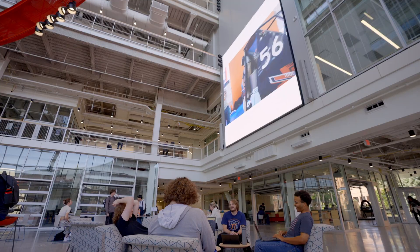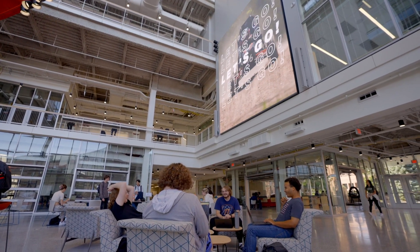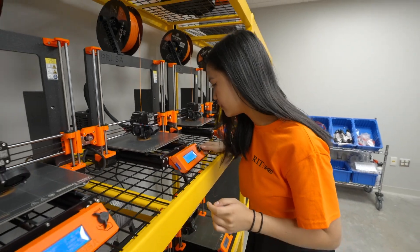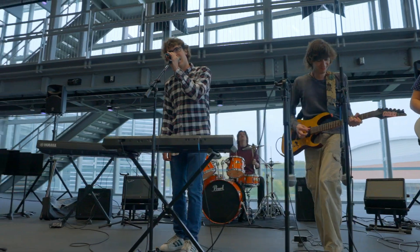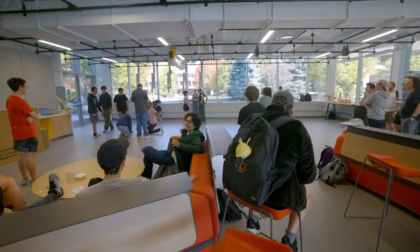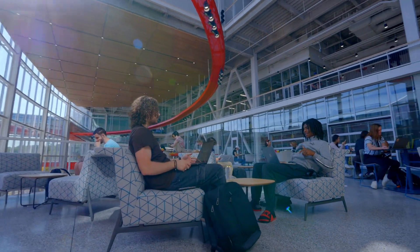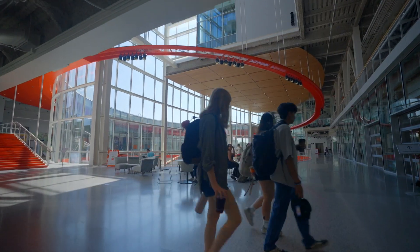This 100,000 plus square foot facility was completed in 2023 and is now the focal point on campus. The building includes a large maker space, space for project teams, a flexible performance theater, active classrooms, dance studios, and more. The Shed gets its name from the winning entrant in a student contest held in spring 2021.